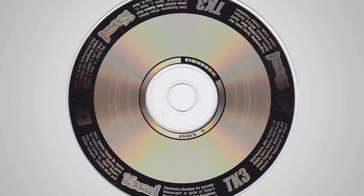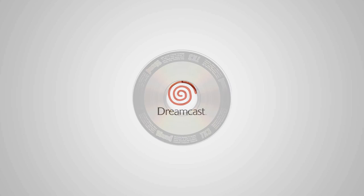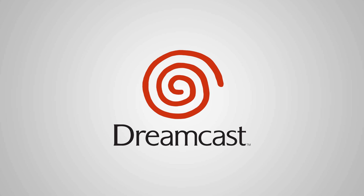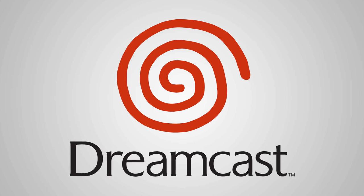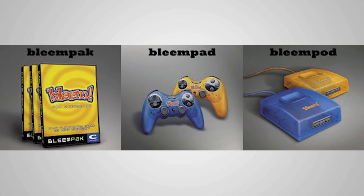The Bleemcast worked by inserting the Bleem disc into the Dreamcast. Once the security checks had completed and the emulator software had been loaded into the console's memory, the Bleem disc would then be swapped out for an original PlayStation disc. The original plan was to have one disc capable of running any PlayStation game on the Dreamcast. Technical difficulties from varying game requirements and custom settings made that impossible, so instead the company developed Bleem packs — each Bleem pack would give access to 100 different PlayStation games. There were also plans for Bleem pod adapters and Bleem-branded PlayStation clone controllers for the Dreamcast.